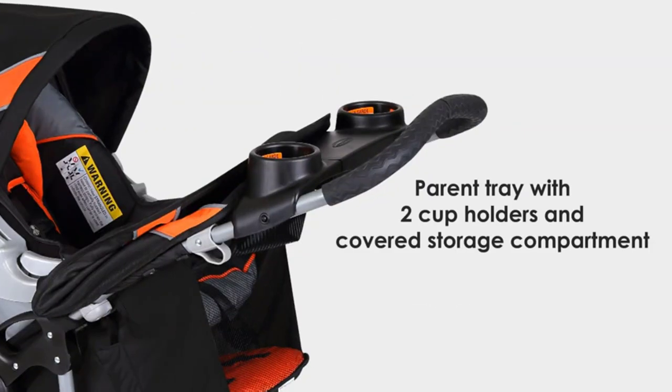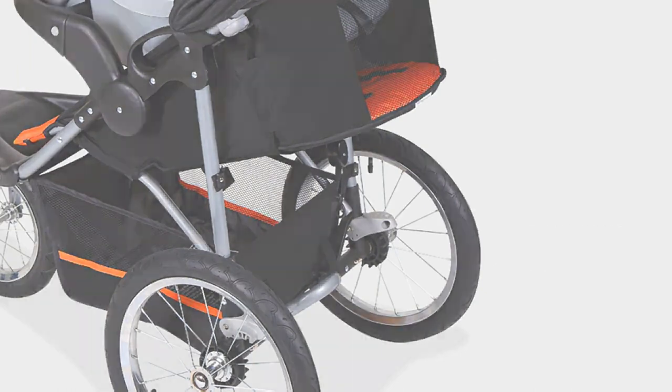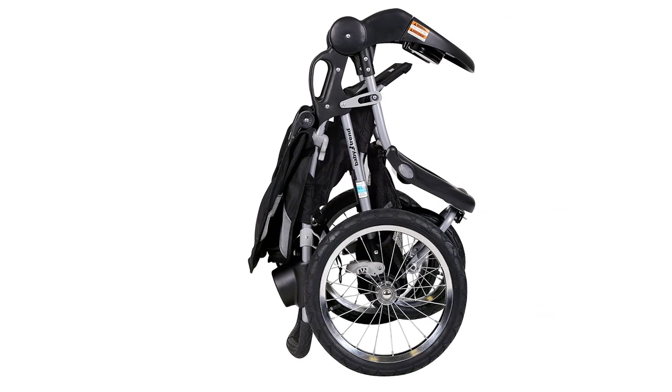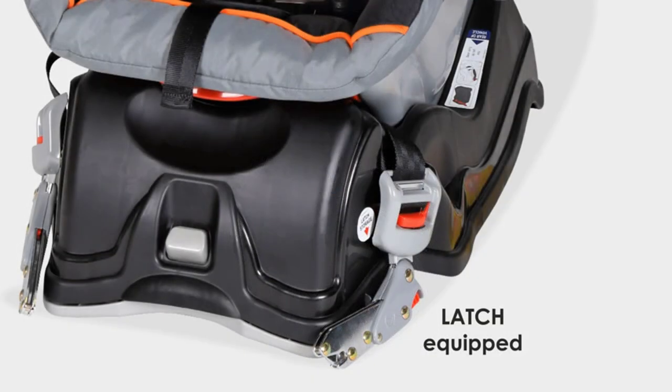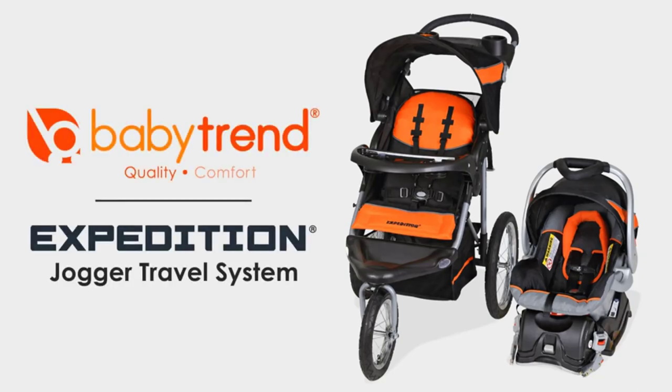Whether you're going for a jog or running errands around town, this travel system has everything you need to keep your baby safe and comfortable. With its compact lightweight fold, it's also easy to store when not in use. Overall, the Baby Trend Expedition Jogger Travel System is a great investment for any family looking for a reliable and versatile travel solution.